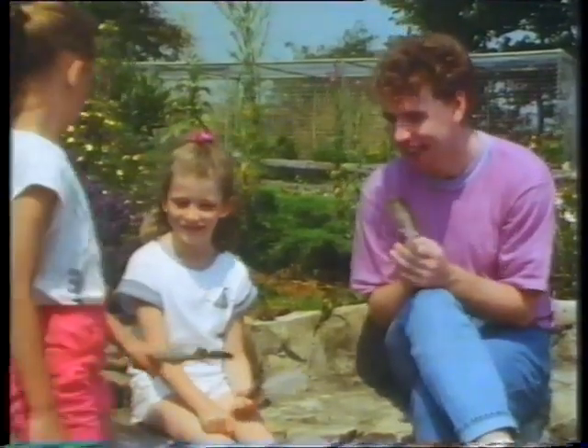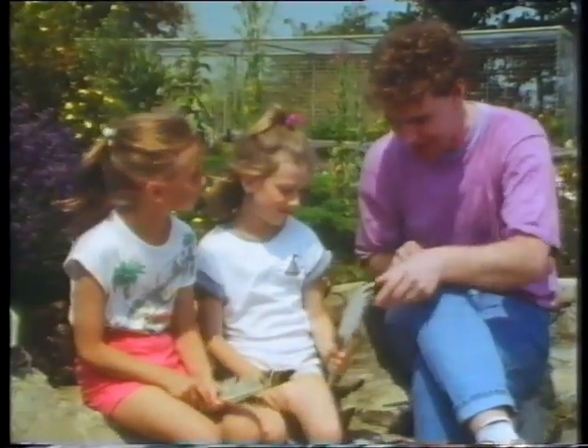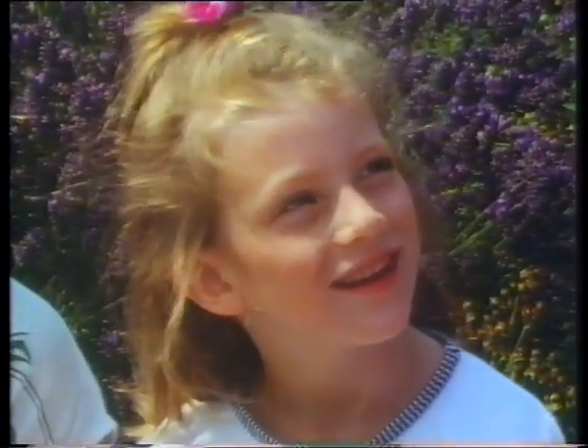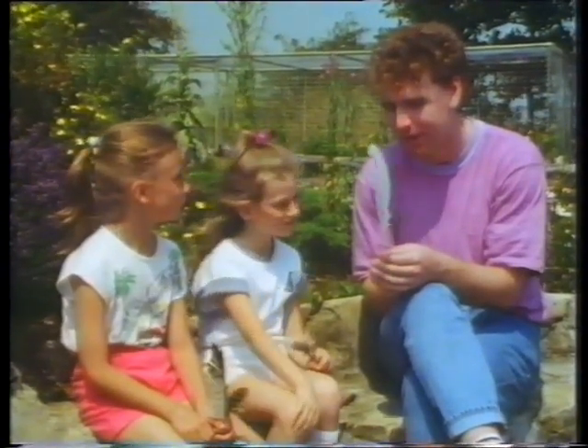Victoria and Felicity have been collecting all sorts of feathers. Let's try and work out what sorts of birds they come from. That's a mighty fine feather there. That's beautiful, isn't it? And what sort of clues does this give us about the bird it belongs to? First of all, do you think it's a big bird or a small one? A big bird. It's quite a big feather, isn't it? And also the colour will give us a clue as well, because it's a white feather. So what sort of bird do you think it would come from? A white bird.